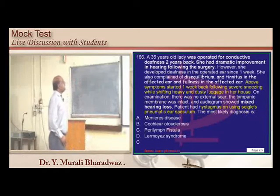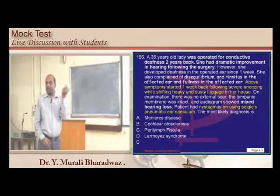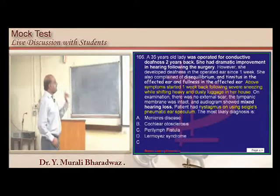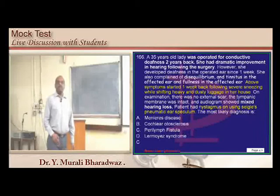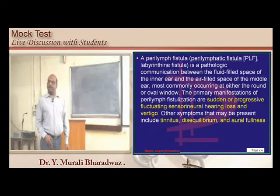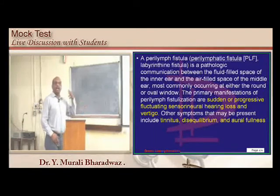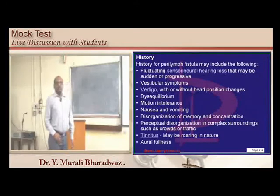A 35-year-old woman with a history of stapes surgery had dramatic improvement, but now presents with nystagmus, hearing loss, and disequilibrium. This is a classical story of perilymphatic fistula — a communication between the inner ear fluid-filled space and the air-filled middle ear space. Tinnitus, disequilibrium, and sensorineural hearing loss are all complications.